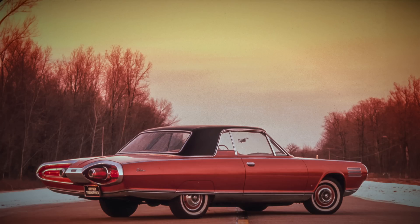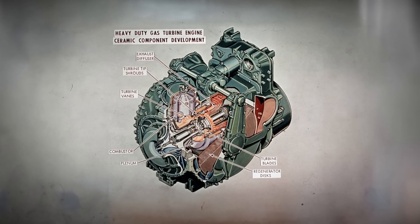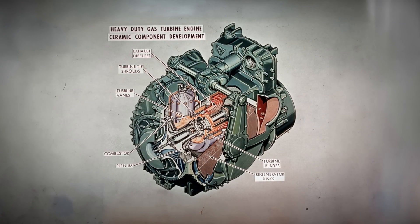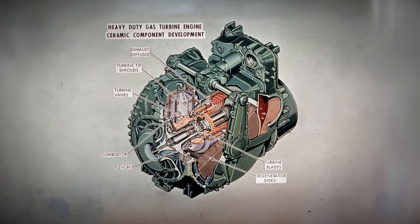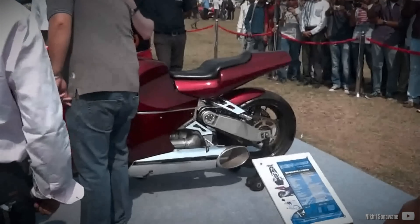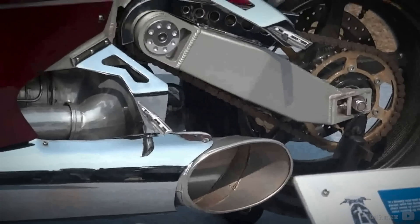In retrospect, the production version of the Chrysler turbine was estimated to cost about four times the price tag of a Corvette at the time, with inferior fuel economy and dynamics. Despite the Chrysler Baron being seemingly close to production readiness, the project was officially terminated in 1979, marking the end of the possibility of a production gas turbine engine. On a different note, a gas turbine production motorcycle did make its way to the market, but that's a topic for another discussion.